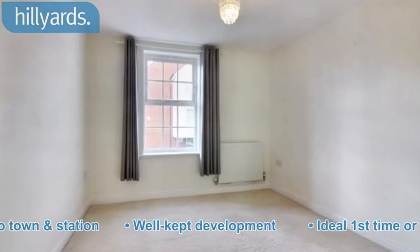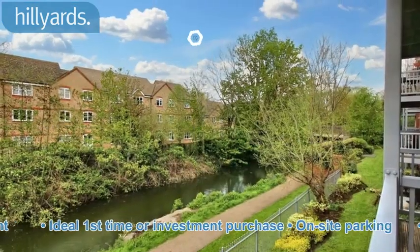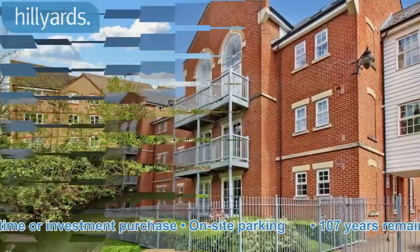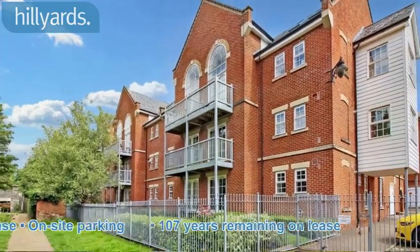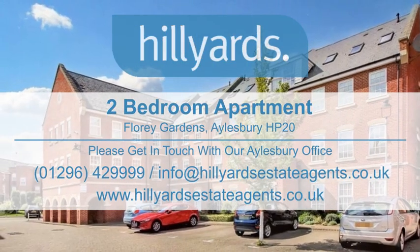Ideal first-time or investment purchase. On-site parking. 107 years remaining on lease. Please contact us for more information.